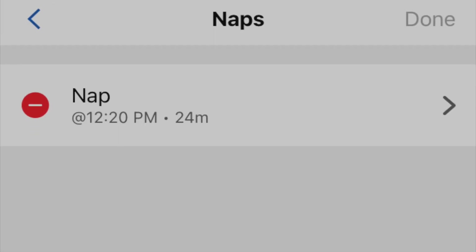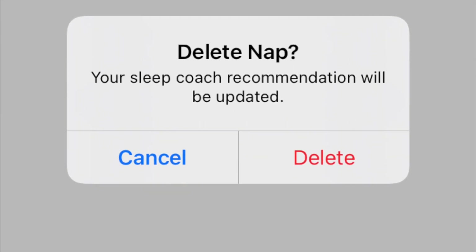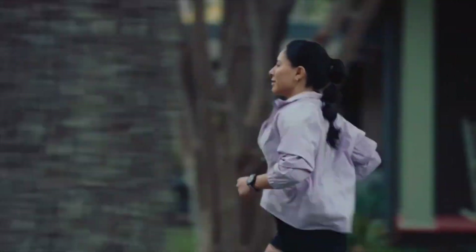False nap? Delete with a click. Let's face it — sometimes the line between intensely relaxed and totally asleep gets blurry. If your watch thinks you dozed off when you were just super chill, you can easily delete that false nap entry.